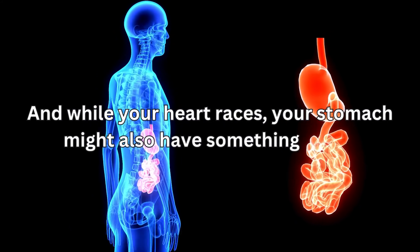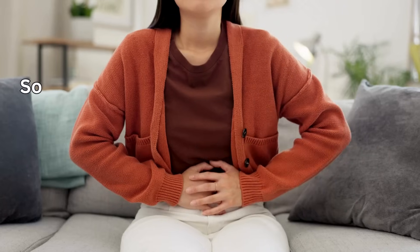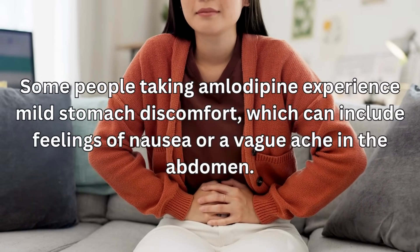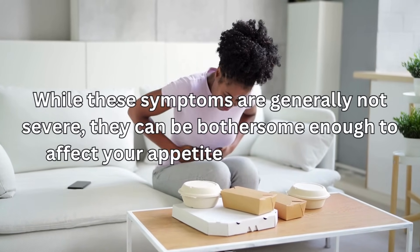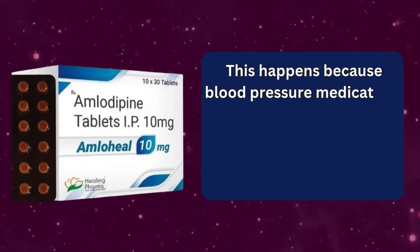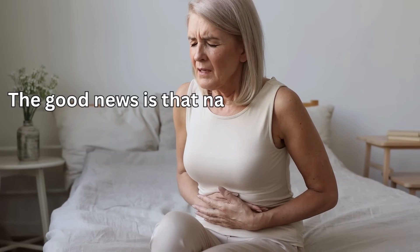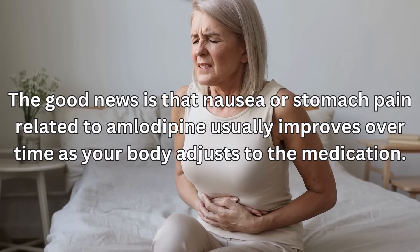And while your heart races, your stomach might also have something to say. Side effect number eight: nausea or stomach pain. Some people taking amlodipine experience mild stomach discomfort, which can include feelings of nausea or a vague ache in the abdomen. While these symptoms are generally not severe, they can be bothersome enough to affect your appetite or daily comfort. This happens because blood pressure medications like amlodipine may slightly irritate the stomach lining or change how your digestive system functions.